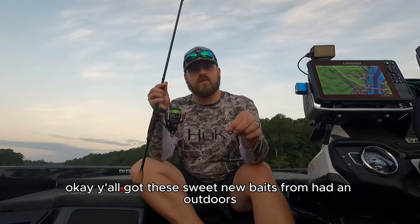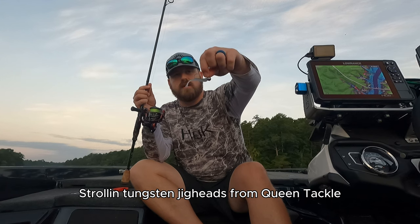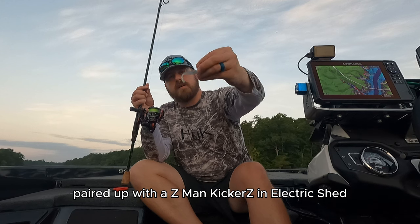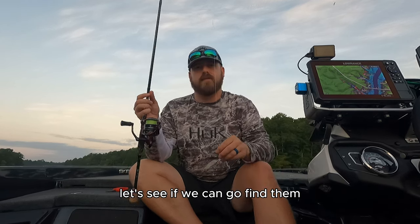All right y'all, got these sweet new baits from Haddon Outdoors rigged up. We've got one of the new Roland strolling tungsten jig heads from Queen Tackle paired up with a Z-Man Kickers in Electric Shad. I think that's going to be a winner — should be able to go catch some fish. Let's see if we can find them.